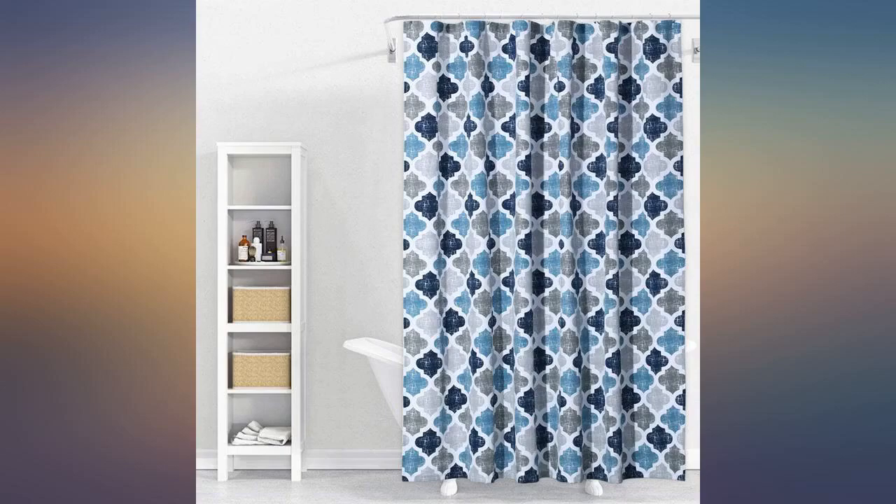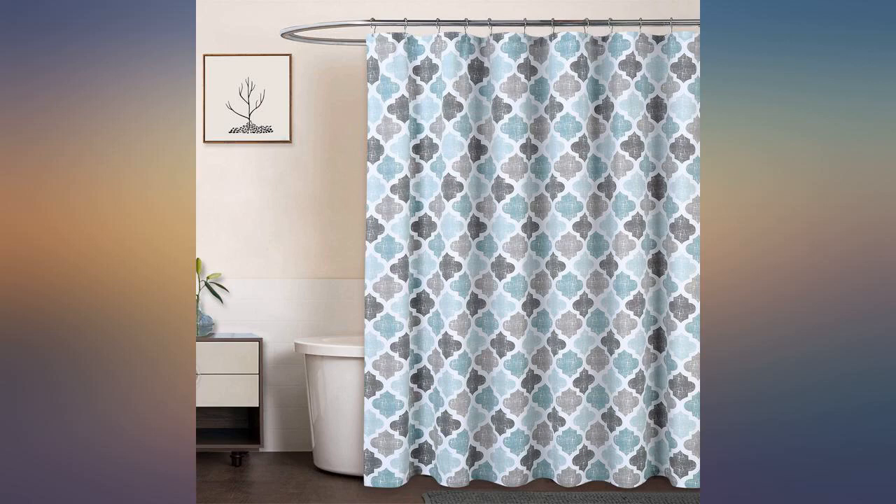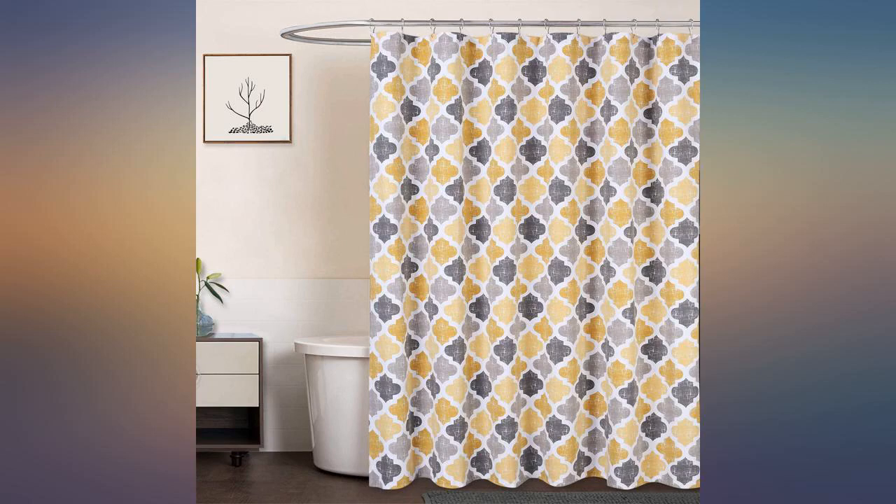The listing calls it aqua and mint but there's nothing remotely aqua about this curtain. I wouldn't call it mint either. It's very earth toned, with dark and light green, a deep tannish color and dark gray.